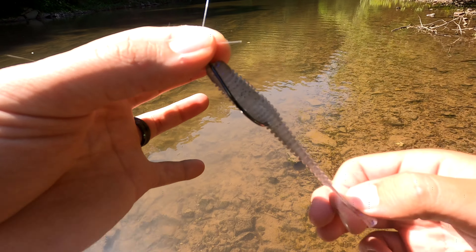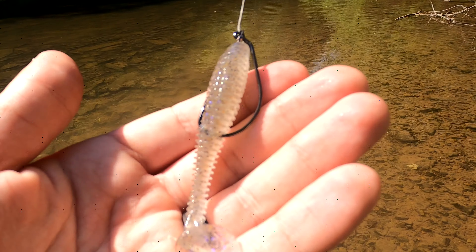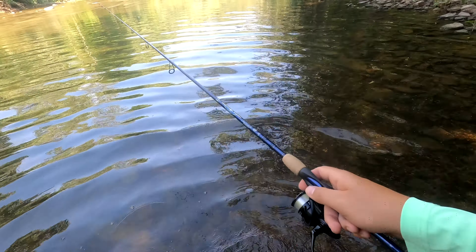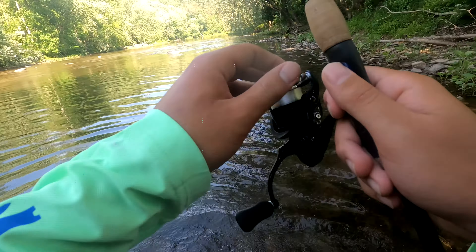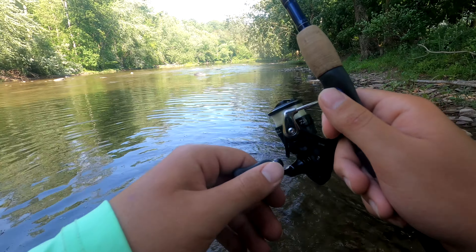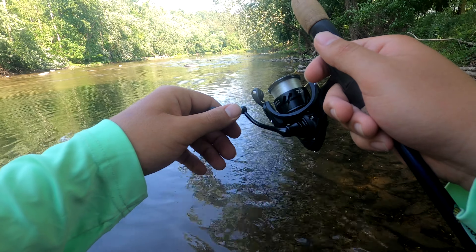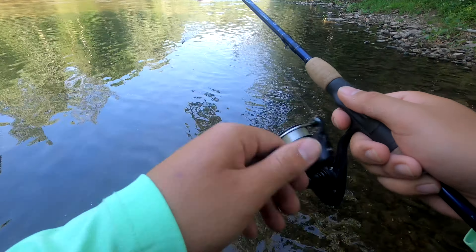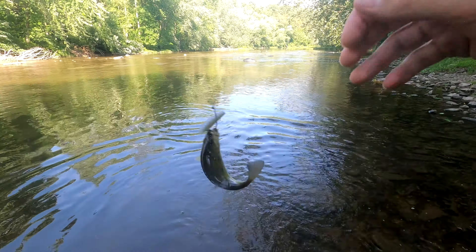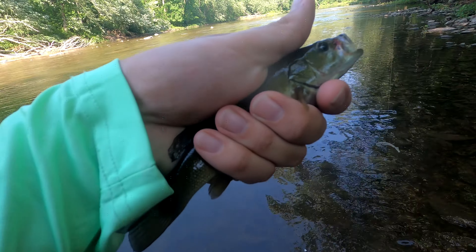Next bait is the Keitech Electric Shad, rigged weightless on what I think is a three-aught swimbait hook — see if I can get a bite. We're counting it — world's smallest smallmouth, but it counts!